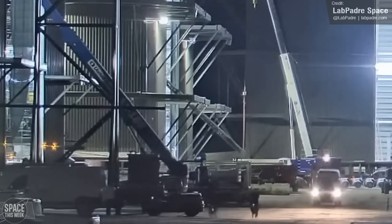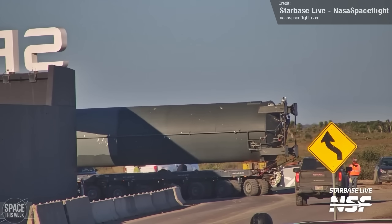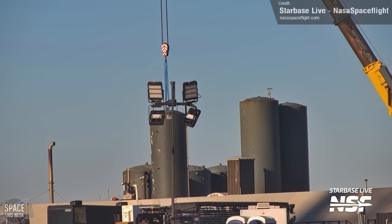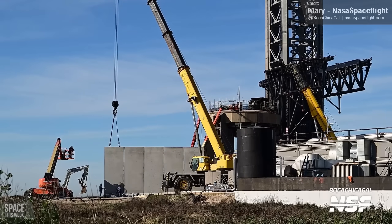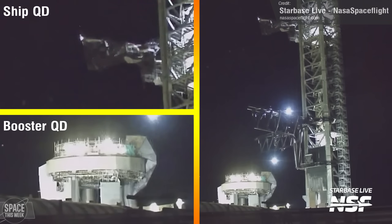Lab Padre captured the arrival of two of Booster 13's carbon dioxide pressure tanks at the build site, which were then lifted and installed onto the booster. A tank was also removed from the launch site and transported, with its replacement lifted into position shortly afterwards. Installation of new walls at the launch site continued with the placement of more concrete sections, and Stage 0 itself was tested during the night — we saw simultaneous retraction testing of both the booster quick disconnect and ship quick disconnect interfaces, and swing-out of the ship quick disconnect arm.